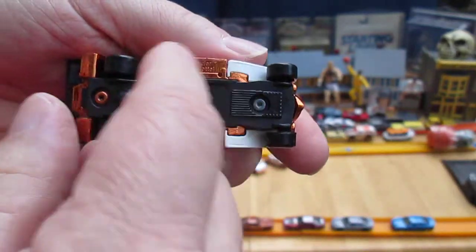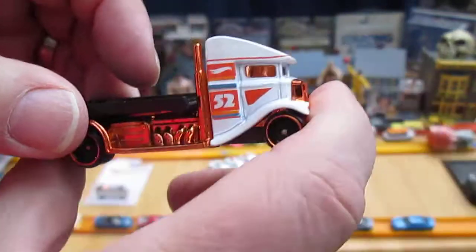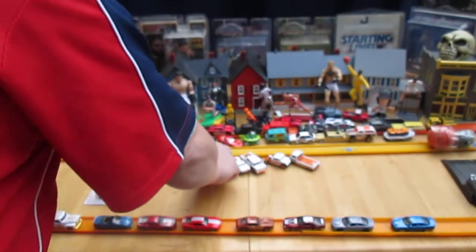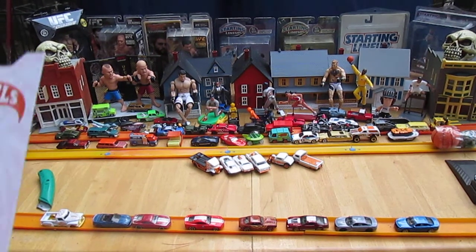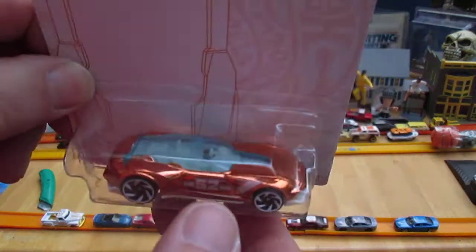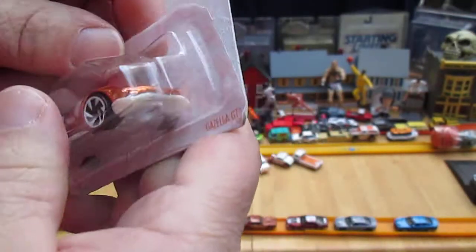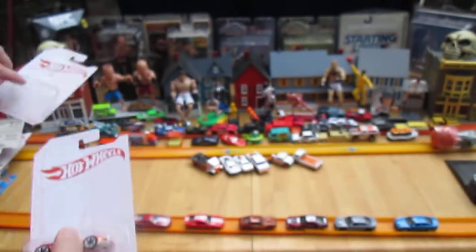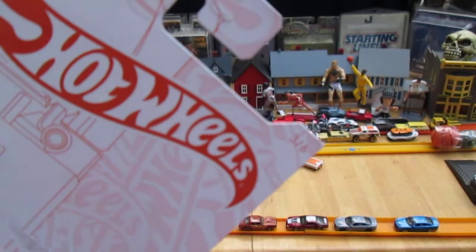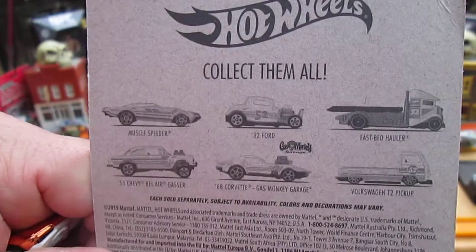My son Samson is joining me now. We're opening up the anniversary set from the 52nd anniversary — it's the Pearl and Chrome series. Now I'm doing the chase car, the Gazelle GT. Notice there's no number on this one — all the other ones had a number, one through six. This is the chase car that they did not show you on the back of the package.